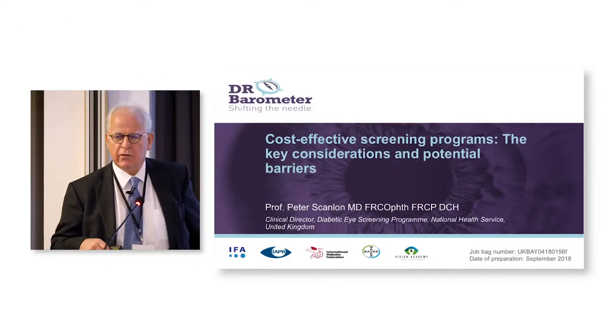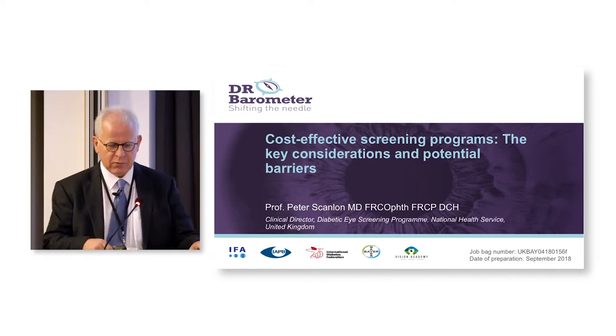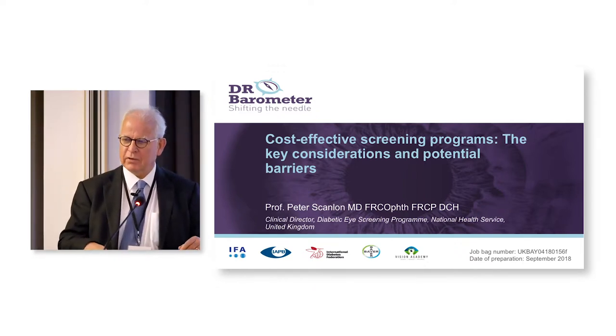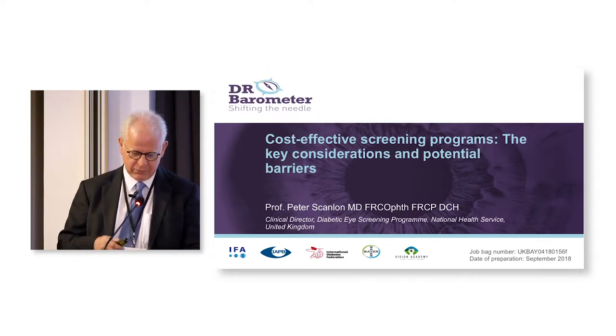I'm an ophthalmologist, not a health economist, and so I've been involved with studies that have involved cost-effectiveness, but I have a basic knowledge of health economics, and therefore too many difficult questions on health economists might be difficult for me.